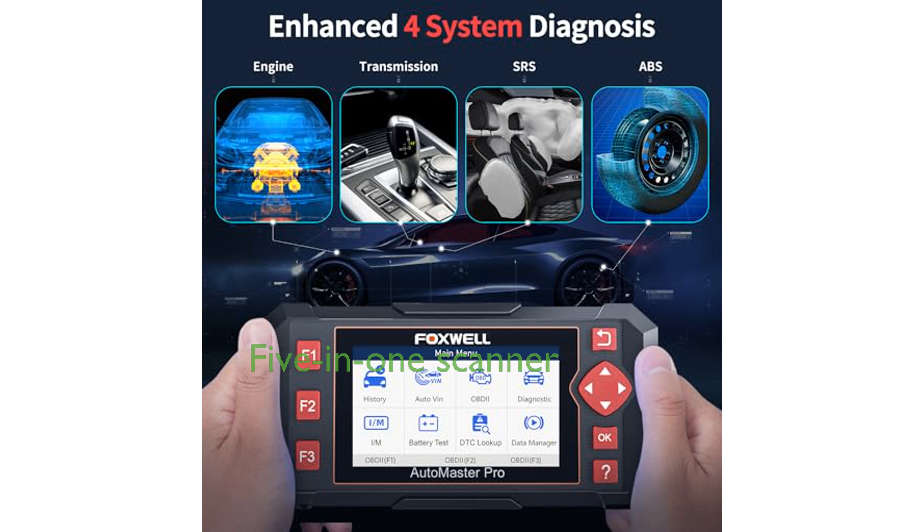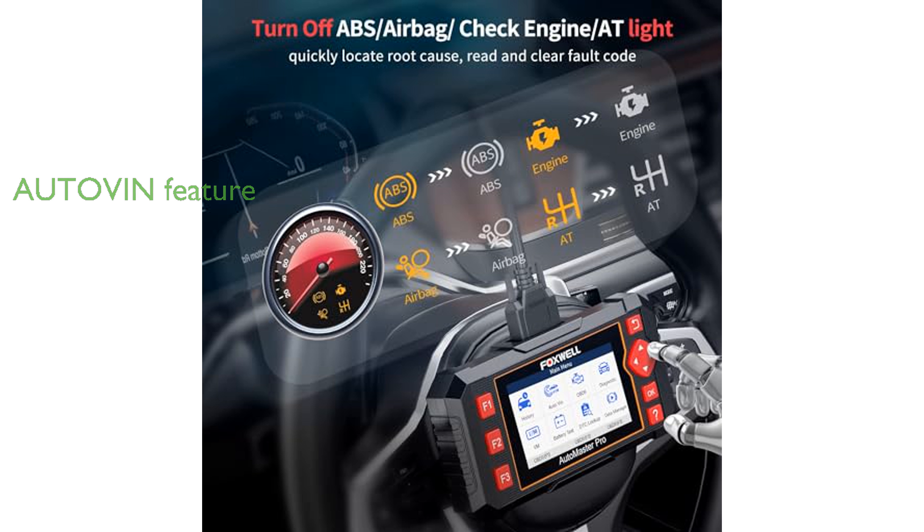The NT604 Elite is a 5-in-1 diagnostic scanner that not only performs OBDII diagnostics but also functions as an ABS, SRS, transmission, and check engine code reader. With its AutoVin feature, the scanner quickly retrieves your vehicle identification number and supports over 60 car makes from around the world without requiring extra software fees.